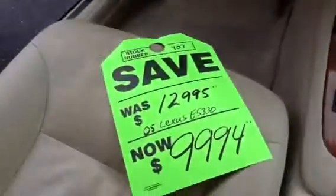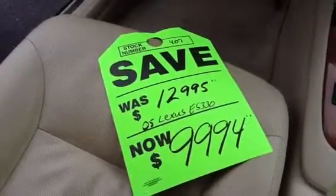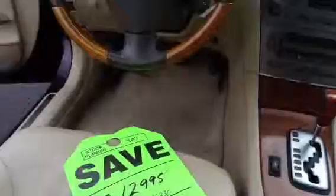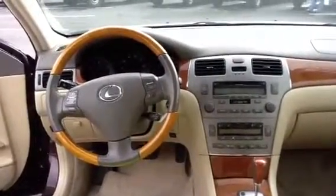We've recently reduced the price, as you can see here. It was $12,995, recently reduced to $9,994. And what you saw online is our special internet pricing that you can take advantage of.